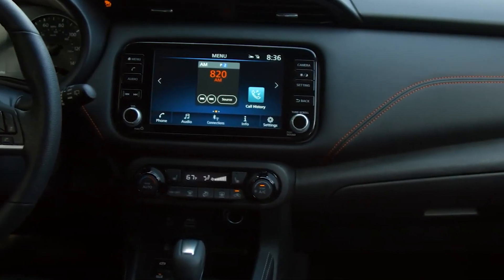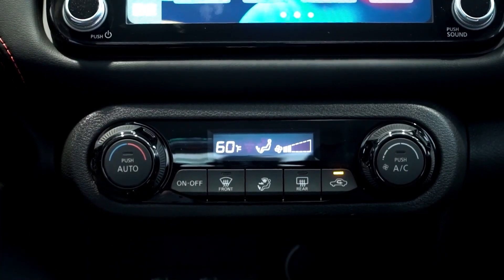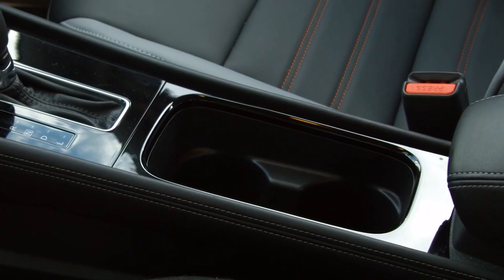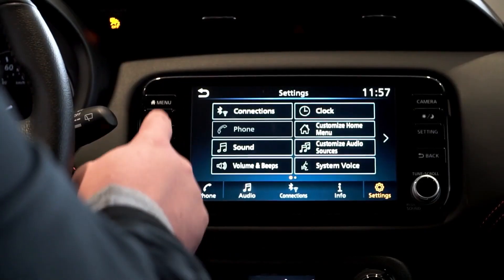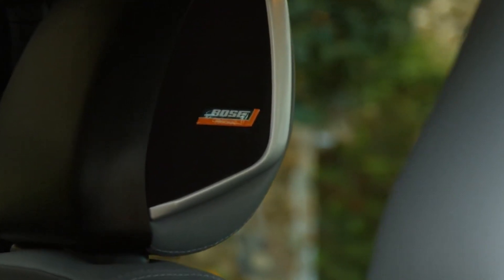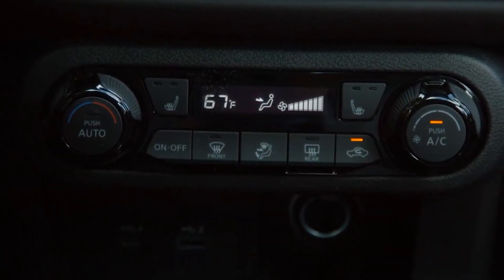The base Kicks S comes with a 7.0-inch touchscreen, a 6-speaker audio system, and Bluetooth connectivity, while the mid-range SV and the top-spec SR get an 8.0-inch display, a USB-C port, and access to Nissan Connect Telematics and Concierge system. Buyers of the SR can order the optional premium package, which adds a Bose stereo system and a Wi-Fi hotspot.